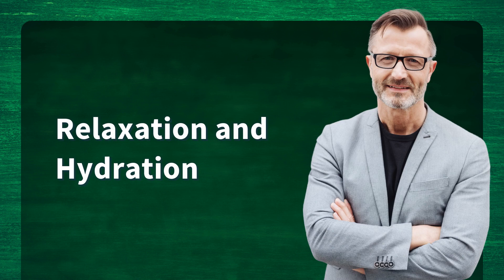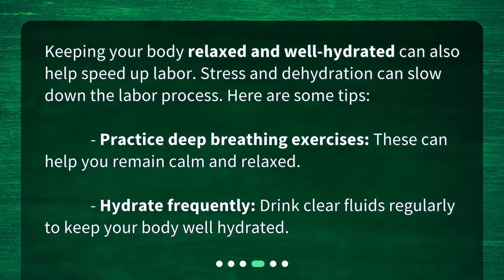Keeping your body relaxed and well hydrated can also help speed up labor. Stress and dehydration can slow down the labor process. Here are some tips: Practice deep breathing exercises — these can help you remain calm and relaxed. Hydrate frequently — drink clear fluids regularly to keep your body well hydrated.